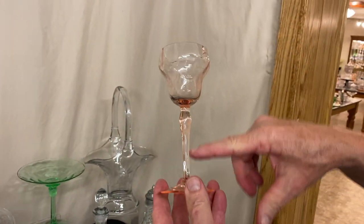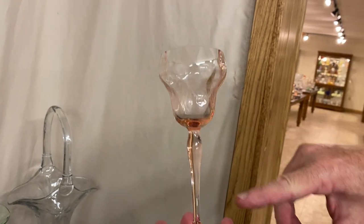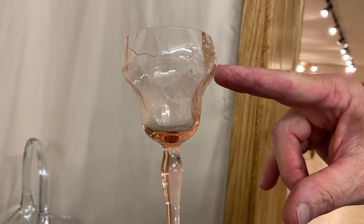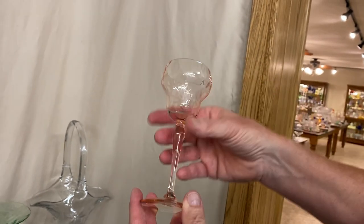Here's an Atom goblet — that's the name of the pattern of the actual stem. It has Atom etching on it, diamond optic bowl, and of course it has the atom etching and it's all on Flamingo. A very unusual piece.